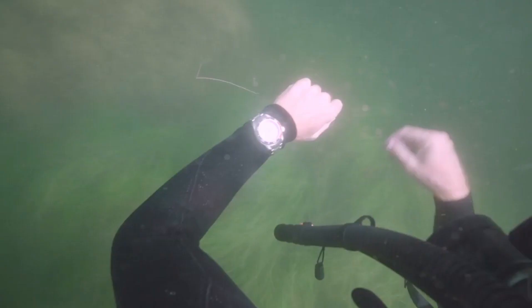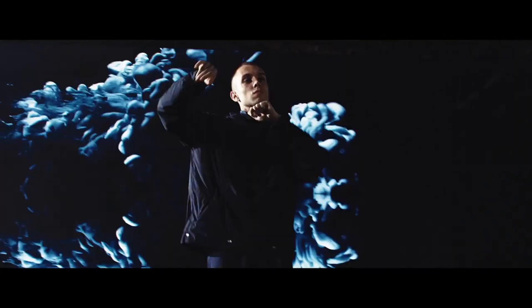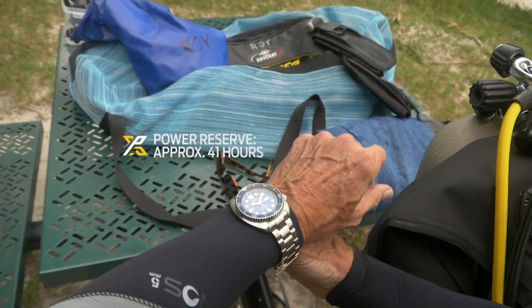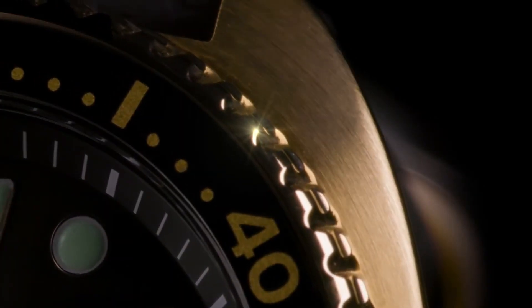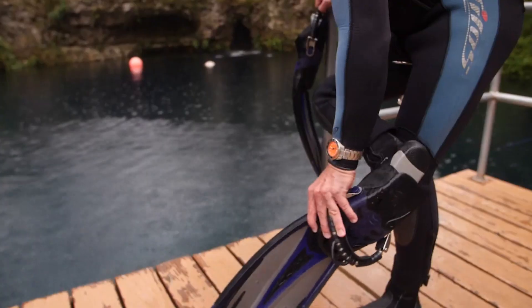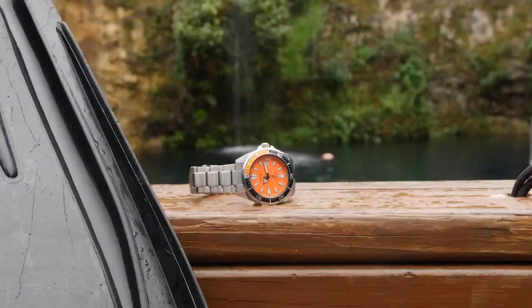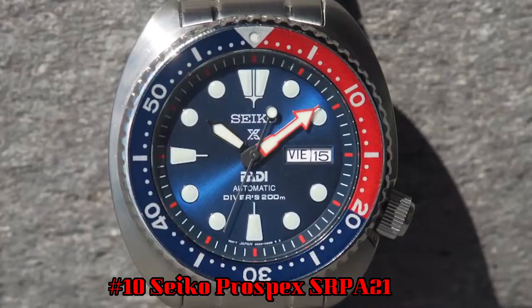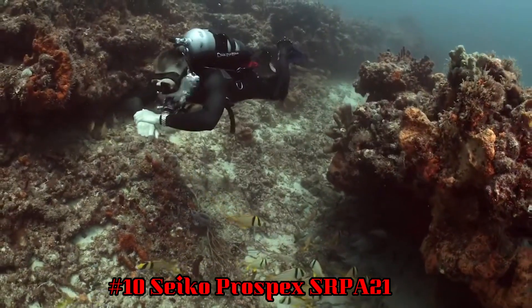Hello guys, if you're looking for the best Seiko diver watches for men, you're in the right place. All the watch buying links are given in the video description. Please like, comment, and subscribe to my channel for more videos, and press the bell icon button for new video notifications. If you have any questions, please comment in the comment section.